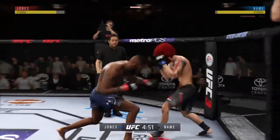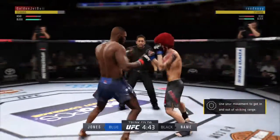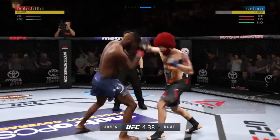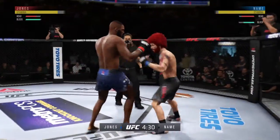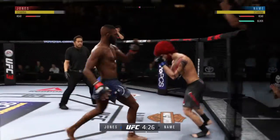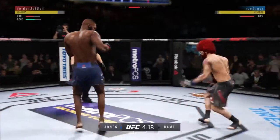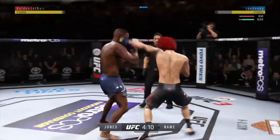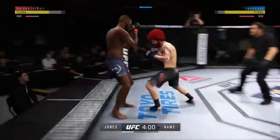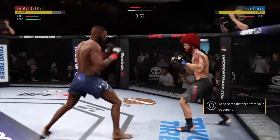The crowd is on their feet with USA chants as the action opens with the left hand landing flush. These guys are just standing in front of each other and throwing bombs. He blocks the punch — tags him. Beautifully timed and placed kick there by Jones. He left his head open and got trapped — big knee! He's got him up here, and he eats that shot.